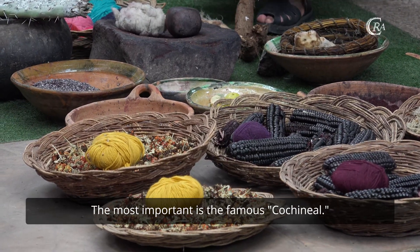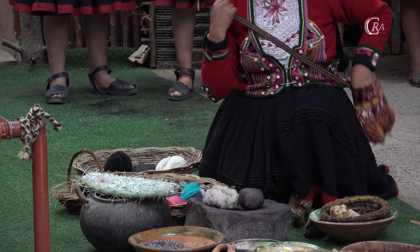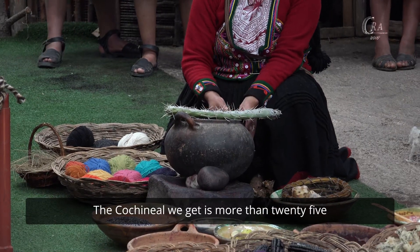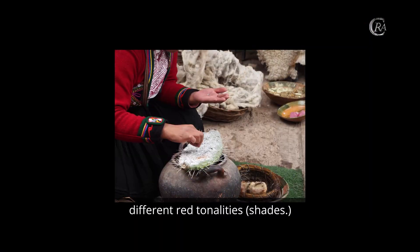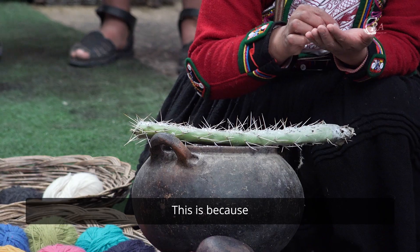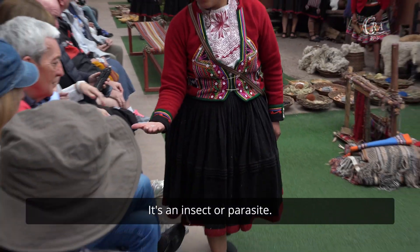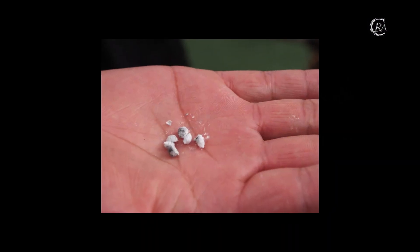The most important is the famous cochineal. It's an insect or parasite growing on the cactus. From the cochineal, we can get more than 25 different red tonalities. These beetles grow only in specific places. We get this red color.